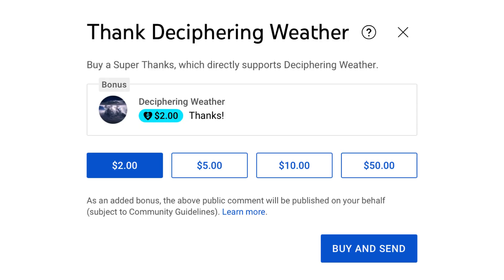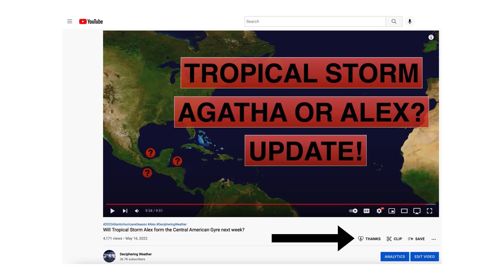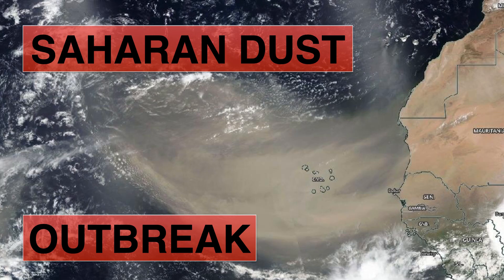As a reminder, we have Super Thanks available on Deciphering Weather, so if you'd like to donate to the channel please go down to the heart button where it says Thanks. Thank you for watching this video — if you liked it please hit the like button, leave a comment, and share this video with your family and friends on social media. If you're new and like detailed weather breakdowns, hit the subscribe button and notification bell to get all of my upcoming videos. Thank you and have a great day.